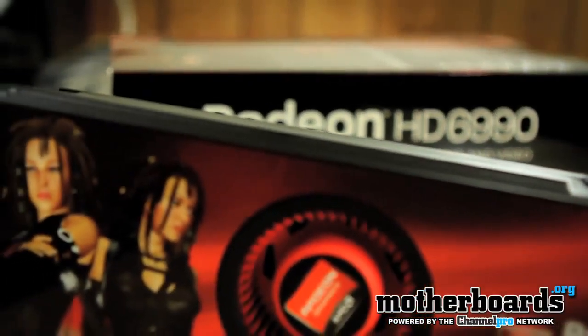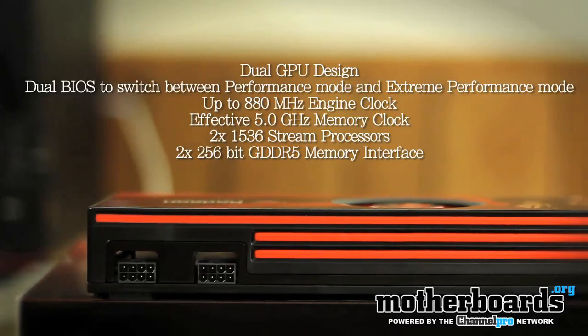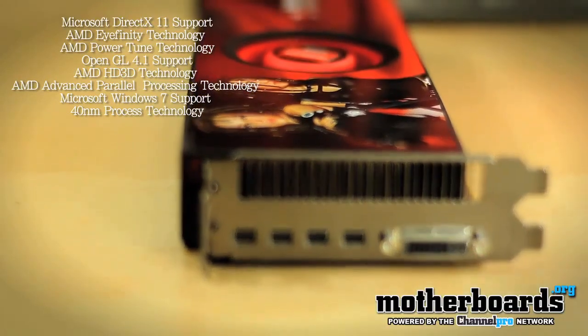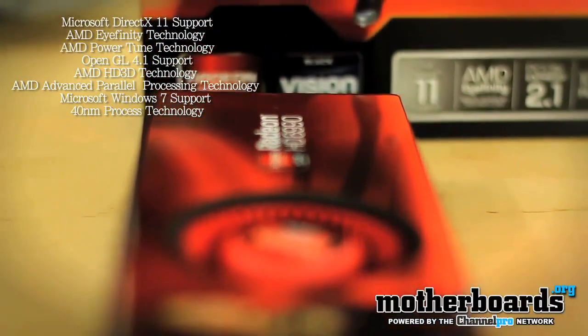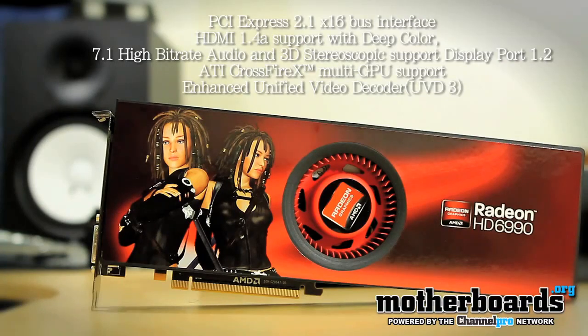This card features four gigabytes of DDR5 memory and a 256-bit memory interface times two for each card. Each card has an 880 megahertz core clock and features a combined 5.0 gigahertz of total memory bandwidth. Now, that is whopping. The previous generation card only had one gigahertz of combined memory.